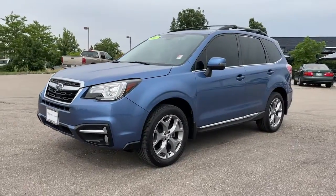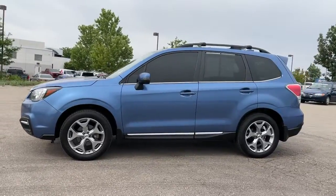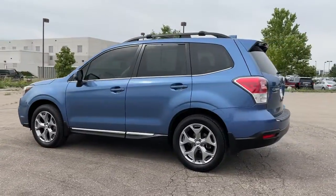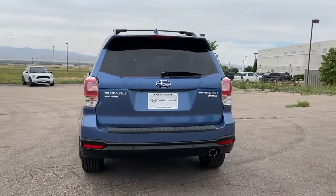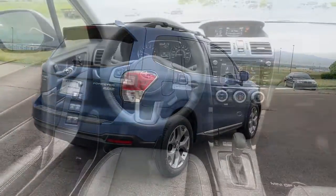Introducing the 2017 Subaru Forester. This vehicle is an outstanding buy with fewer than 60,000 miles on the odometer. Relax and enjoy the ride in this comfortable, capable Forester. Its advanced safety tech, infotainment, and all-weather capability make it as sensible as it is pleasant to drive.